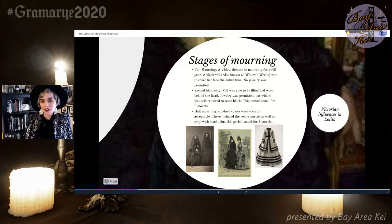The final stage of mourning is half mourning, in which subdued colors were socially acceptable — these colors included purple and gray. If a woman wore gray or purple, you would notice it would have either some sort of black trim. This period only lasted about three months. Everything came with certain steps of what was socially acceptable to wear, and people would know how soon your loved one died just by seeing how you were dressed.